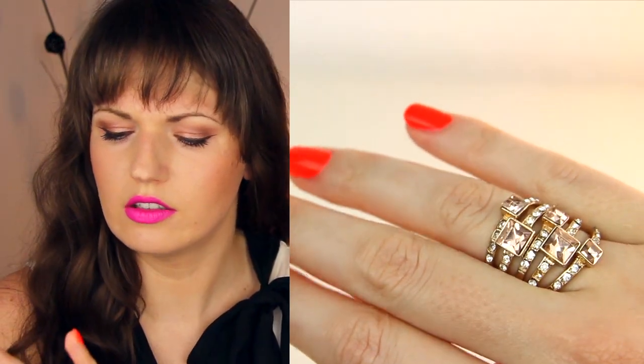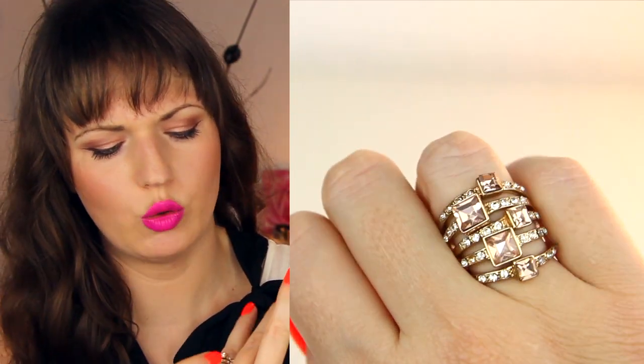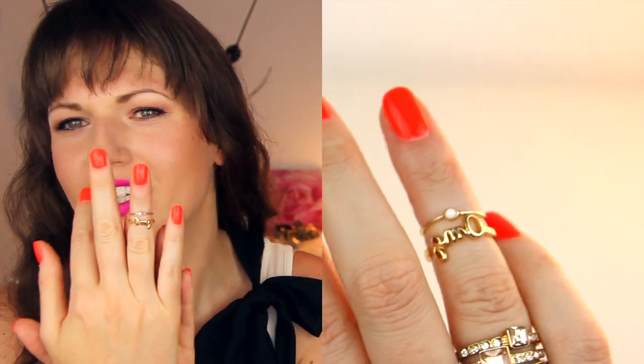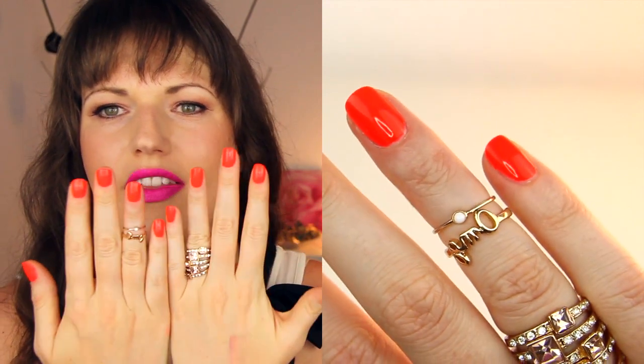The last thing I got are these rings, which I got at Aldo Accessories. They have the cutest little accessories at Aldo. I got these stackable rings — on one side they have what looks like a quartz stone, obviously not real — it's all costume jewelry, but I thought it was really cute. Then I got this little knuckle ring that says OMG — oh my God. And then this little faux pearl on that side. I really like these more dainty rings.